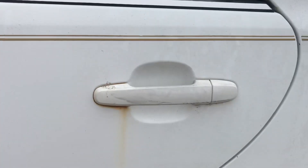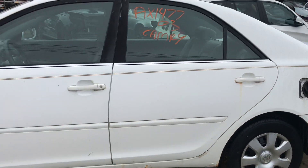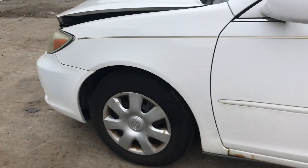Back driver's side door has rust by the handle and on the bottom. The driver's side looks good. The fender is good.